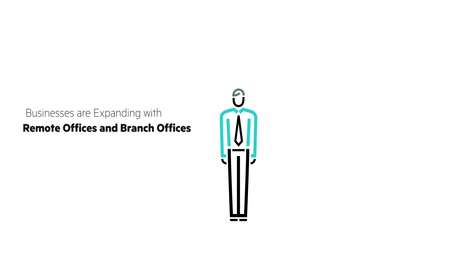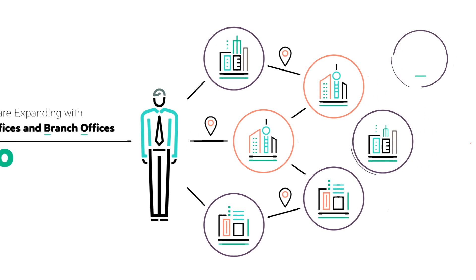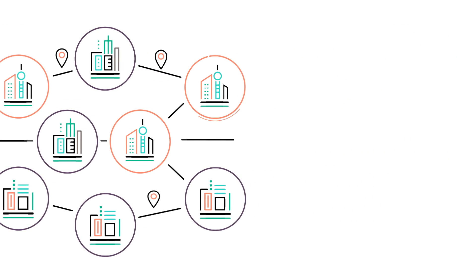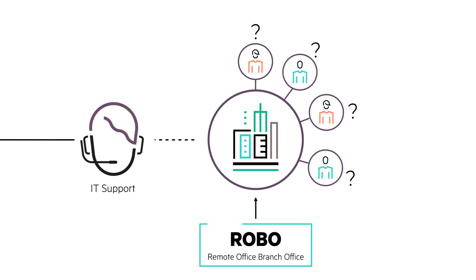Are you an IT professional responsible for remote offices and branch offices? Is your company adding remote sites to meet changing demands? Are your remote office and branch office sites getting the IT support they need to be efficient in today's fast-paced world?